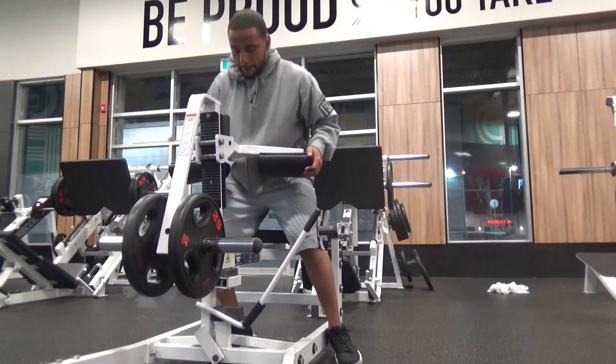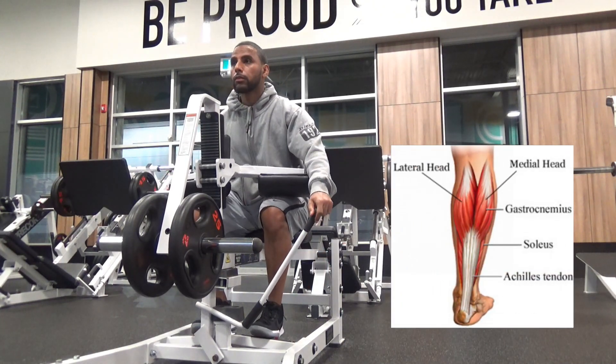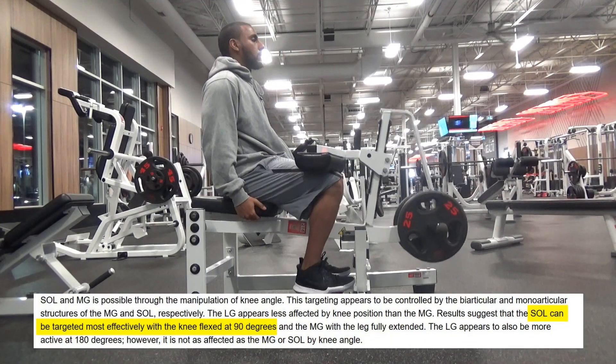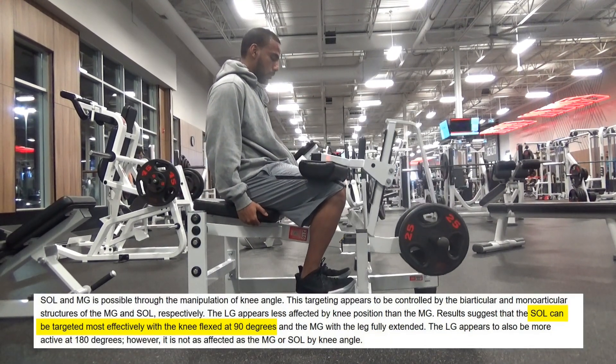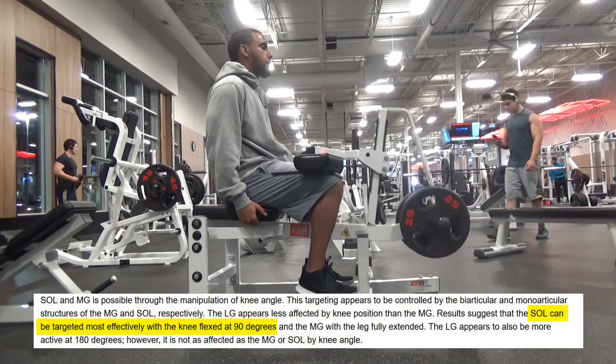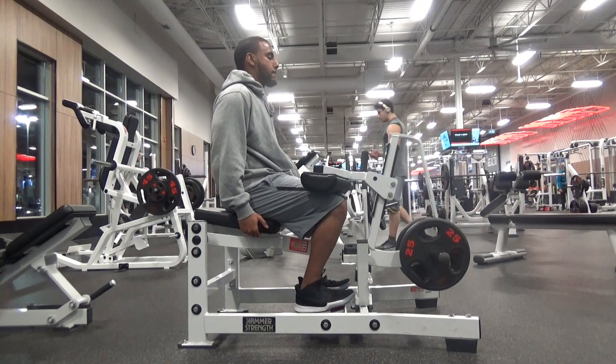The second major muscle group they looked at in the first study was the soleus. As you can see in the picture here, the soleus is in the lower part of your calf. What they found was that the soleus was most effectively targeted when the knee was flexed at a 90 degree angle — in other words, when your leg is bent at 90 degrees, similar to what you see in the seated calf raise. These are going to be the most effective exercises for targeting the soleus.